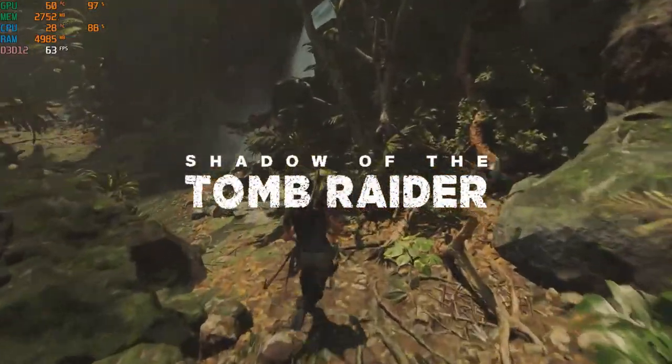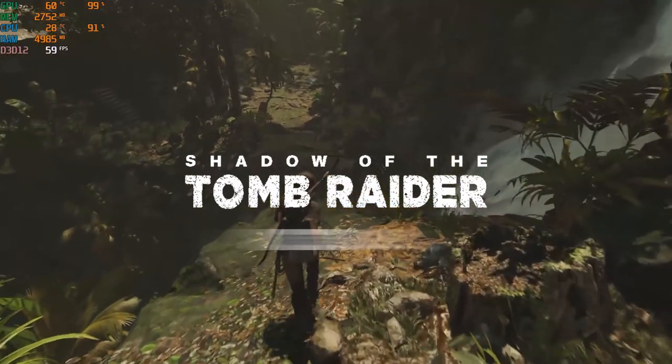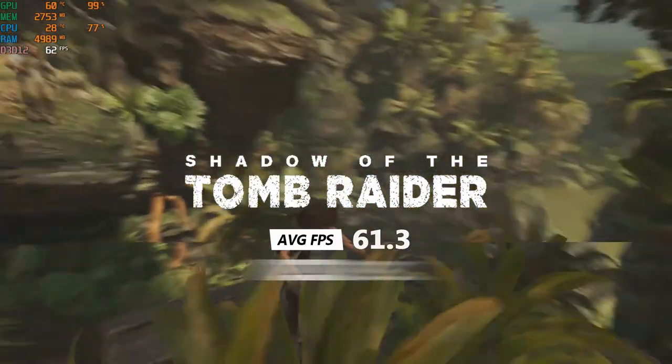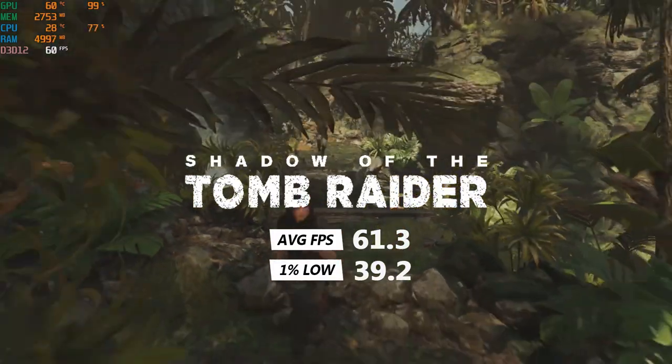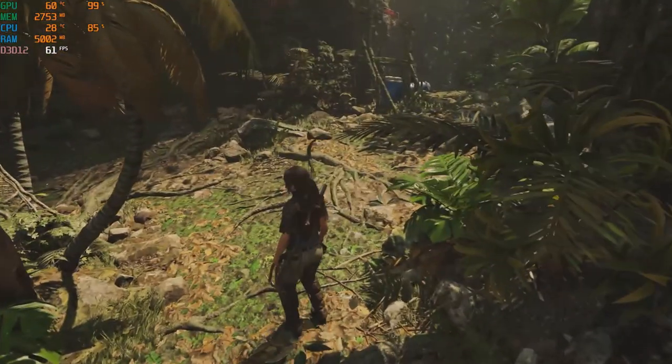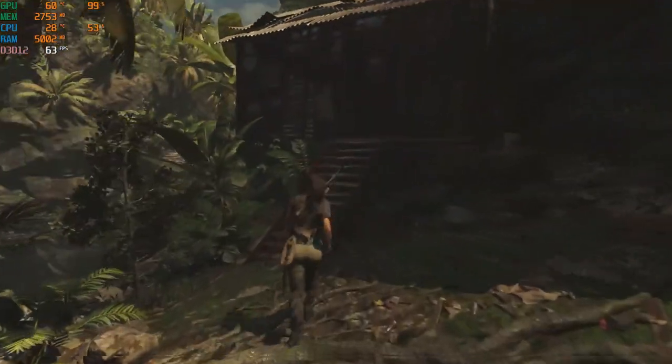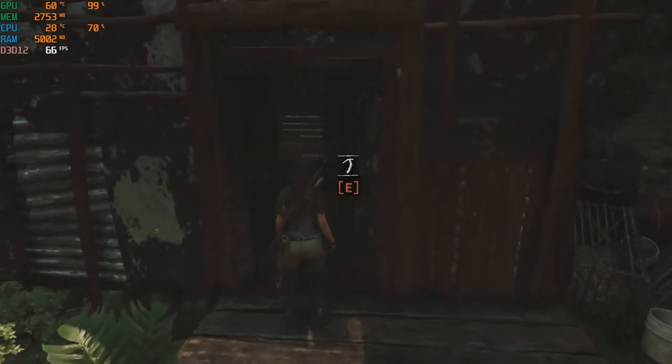Shadow of the Tomb Raider on the medium preset got an average of 61.3 FPS and a 1% low of 39.2 FPS. This game also ran really smooth with the exception of one of the town areas where it did drop down into the low 30s and upper 20s.